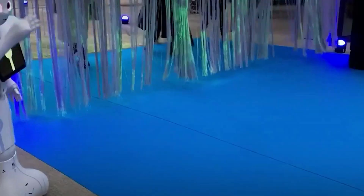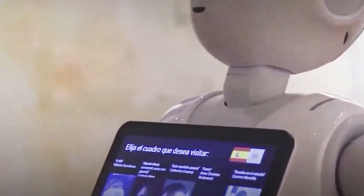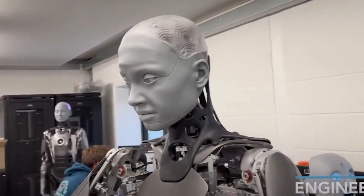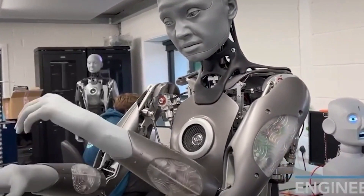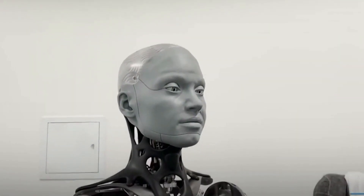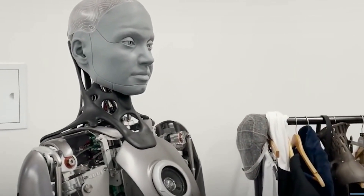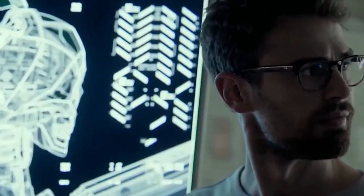We should not exclude the chance that in five or ten years, this technology may become ingrained in the lives of people and their families. The field of robotics has been advancing at a rate that has never been seen before, and humanoid robots have been at the vanguard of this technological revolution. These robots, designed to replicate human shape and behavior, are undergoing a transformation that is affecting many different industries, including healthcare, education, entertainment, and personal support. In a nutshell, the change brought on by humanoid robotics is already well underway.